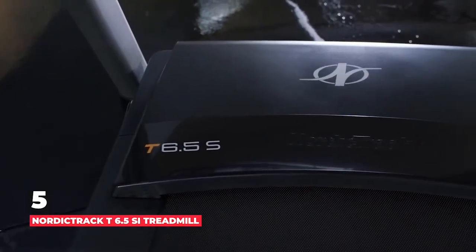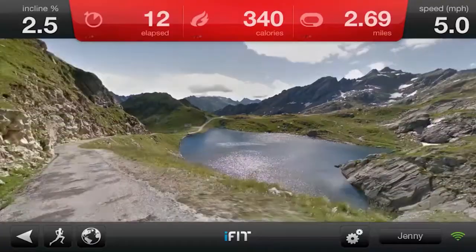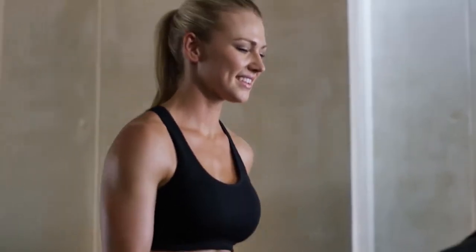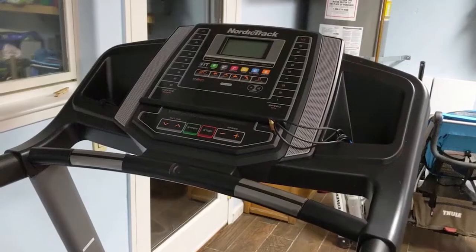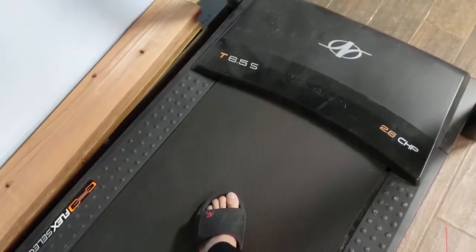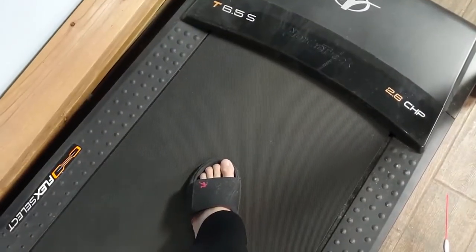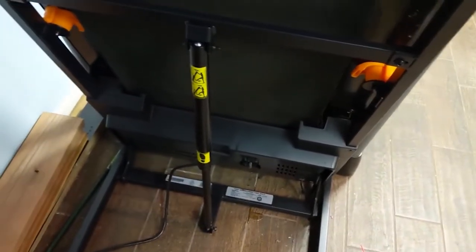Number 5 is NordicTrack T6.5SI Treadmill. One reviewer says this treadmill is BOMB, and it has over 4,000 five-star reviews. It comes with a free one-month iFit subscription that includes touchscreen-assisted features such as interactive routes through famous destinations around the world. Another purchaser says this is hands down the best investment, worth every penny, noting the enormous variety of preloaded workouts that will make time pass fast, even when you're working out at home. A third reviewer praises the 10-inch screen, adding that the thoughtful video workouts take the boredom out of treadmill training and are truly engaging.